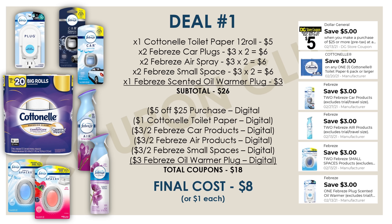A dollar each for all of these Febreze products and, most importantly, that Cottonelle — I think that's a great deal. So if you guys like Febreze and Cottonelle is your brand, this is a great option for you.